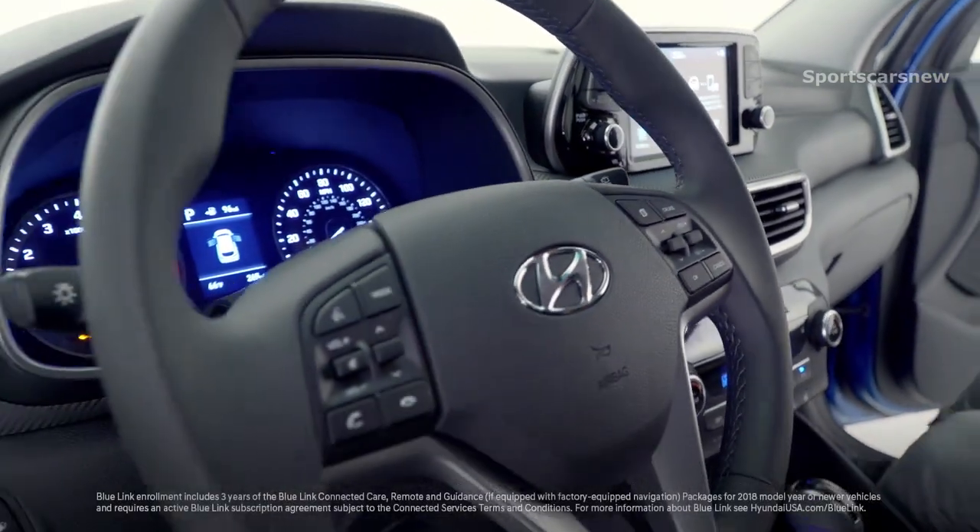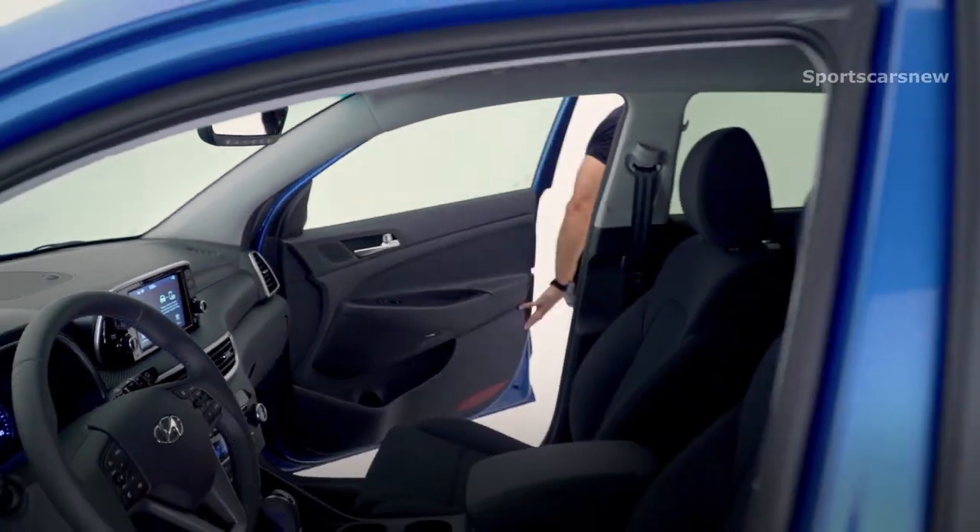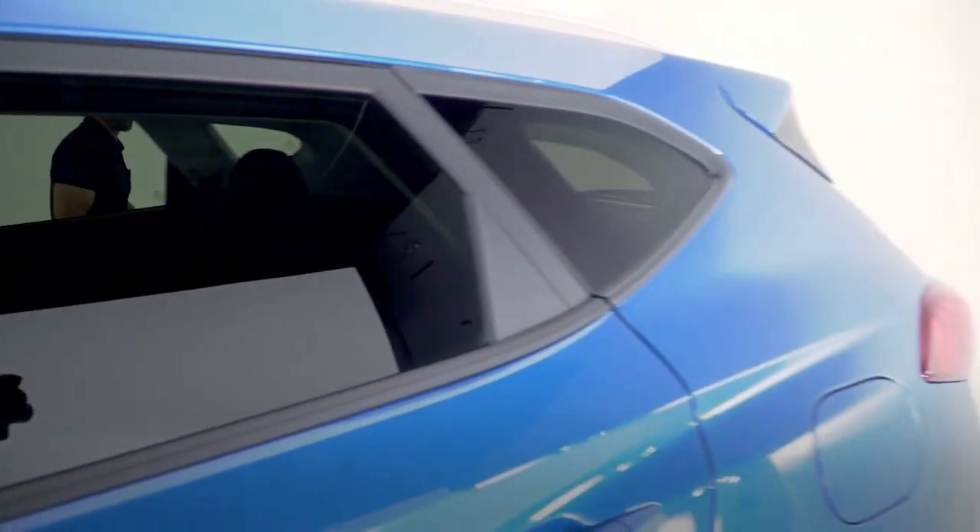You also get Blue Link connected car services which give you amazing features such as remote start with climate control, all from your favorite device like a smartphone.